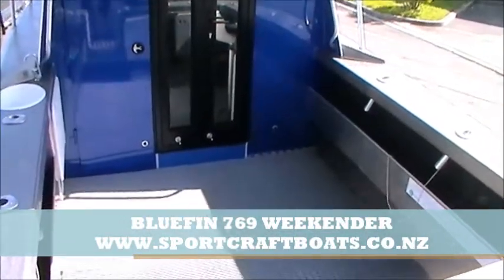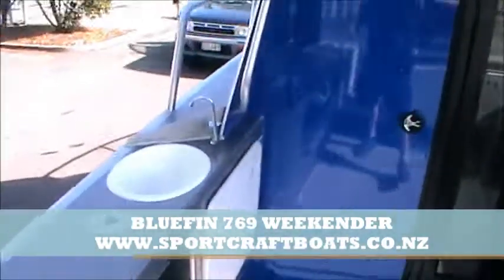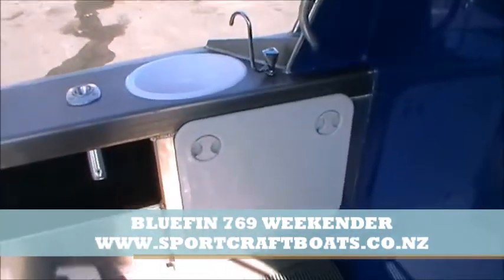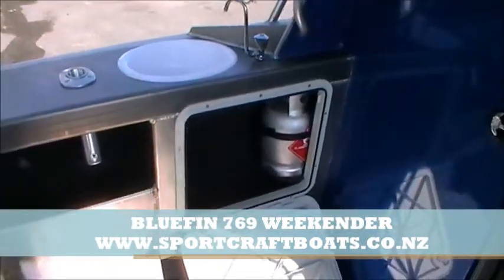This is showing you the back area. On the left there, you've got your sink. And down inside your sink, you've got your gas bottle inside there. So locating the gas bottle in behind, nice and clean out of the way with having that there.